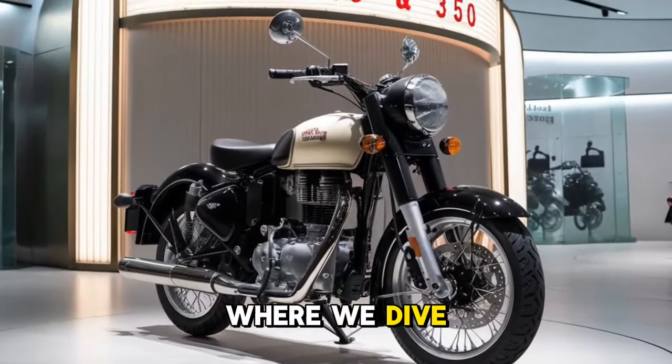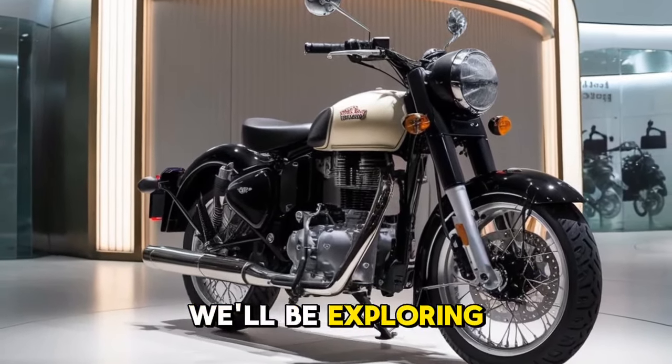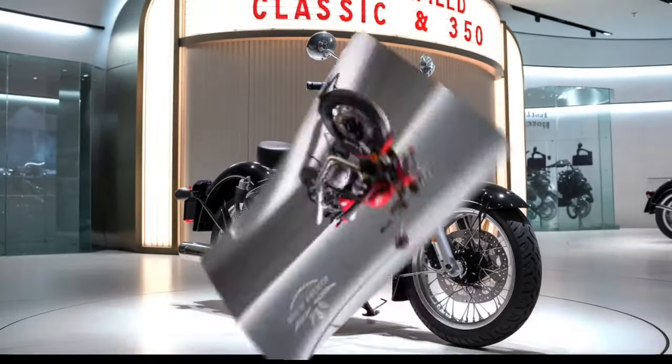Welcome to Bike Update, where we dive deep into the latest and greatest bikes on the market. Today we'll be exploring the all-new 2025 Royal Enfield Classic 350, a bike that continues to hold a special place in the hearts of motorcycle enthusiasts worldwide.